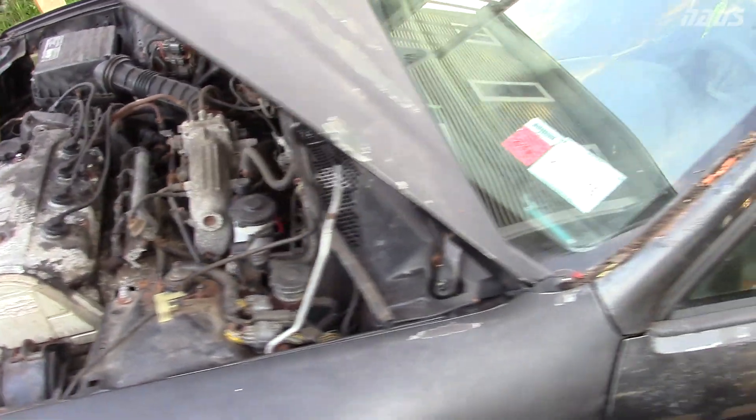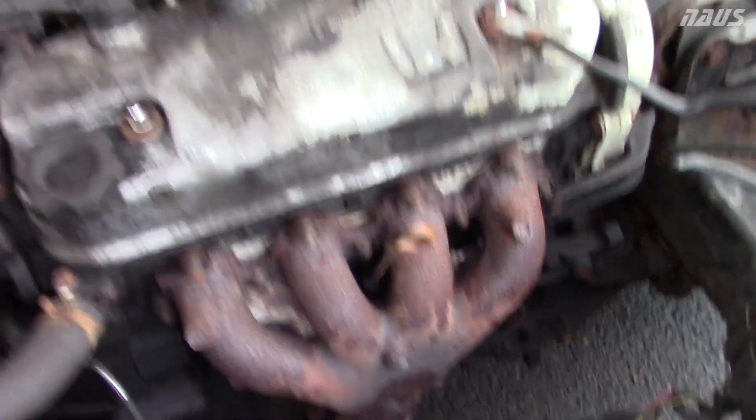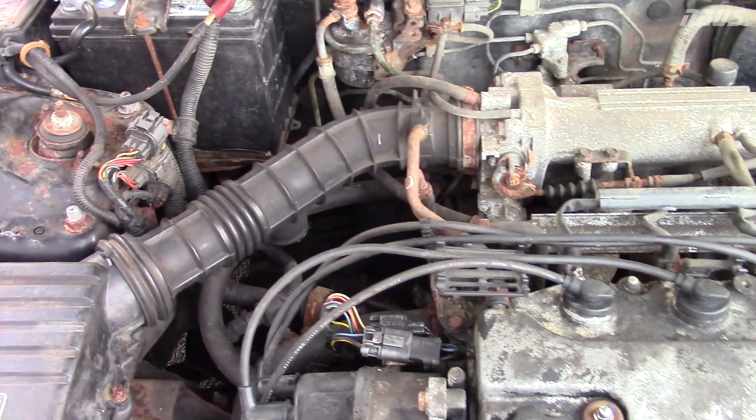It's open cat right now because the rest of the exhaust rotted off. But this thing idles better than my Civic — listen to it, no vacuum leaks. The transmission is a different story; it's leaking oil kind of everywhere, and every time I rev it more rust falls off, which is kind of hilarious. But she's ready to go.